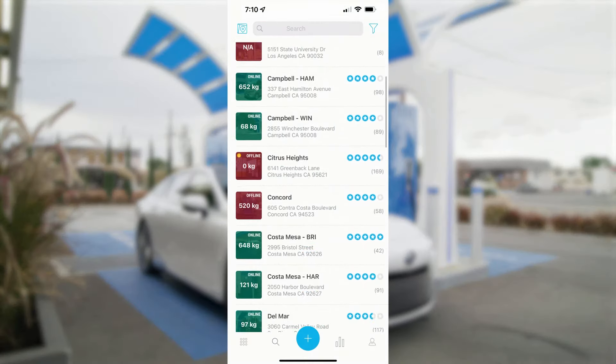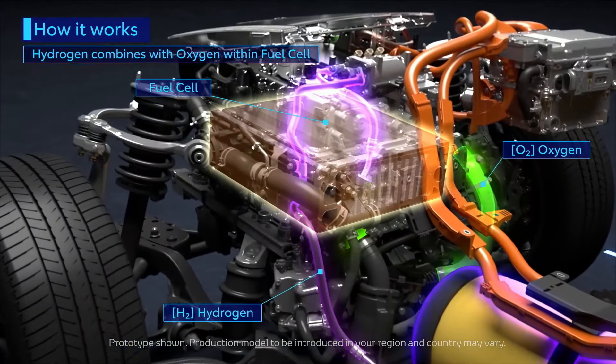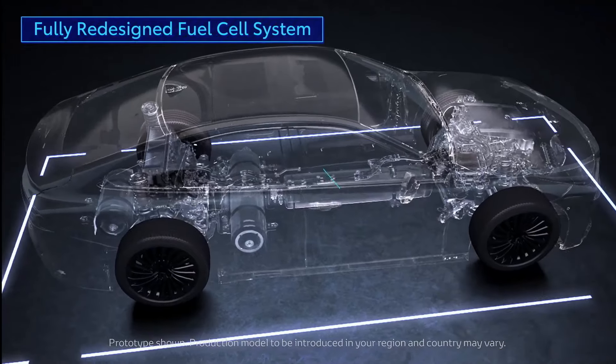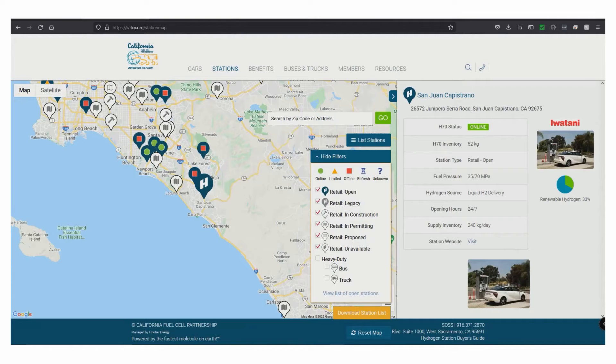So how do hydrogen electric cars actually work? These vehicles use fuel cells that combine hydrogen with oxygen to generate electricity. This process powers the car's motor, and the only byproduct is water. Hydrogen electric cars have a few key advantages over battery electric vehicles: they refuel in just a few minutes, can travel up to 400 miles on a single tank, and don't require massive, resource-heavy batteries.